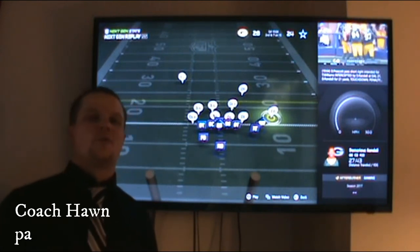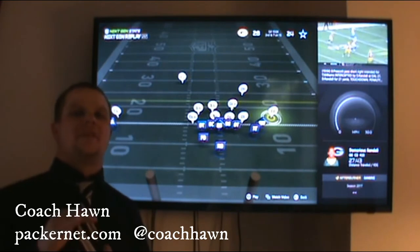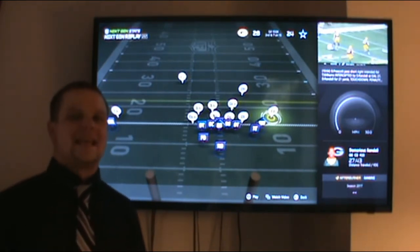Hey Packer fans, Coach Hawn here with you at packernet.com, in the film room to take a look at some of the things the Packers can do defensively against a very potent Saints offense.